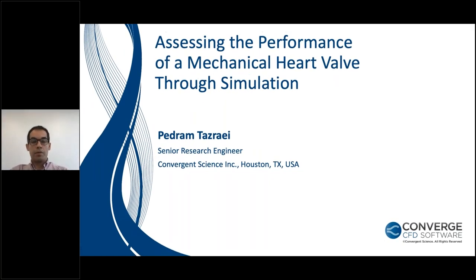Hello, everyone. Welcome to our webinar on assessing the performance of a mechanical heart valve through simulation. My name is Pedram Tazray, and I am a senior research engineer at Convergent Science. Before I start the presentation, just a quick note that during today's webinar, if you have any questions, please use the question box and I will answer all of the questions at the end.